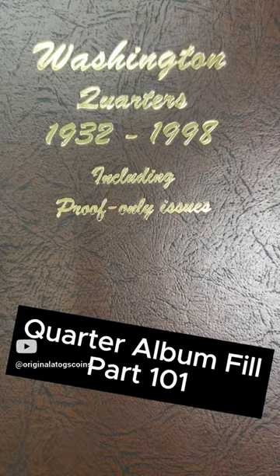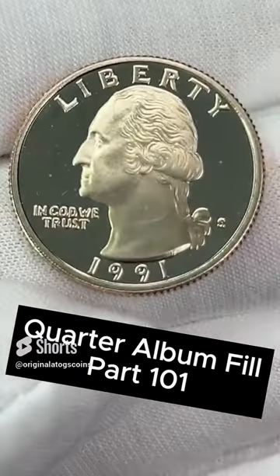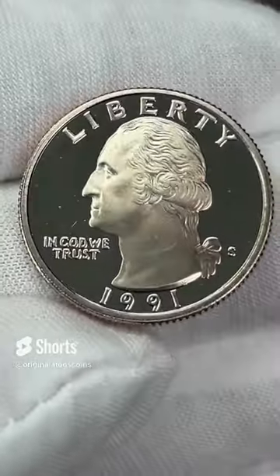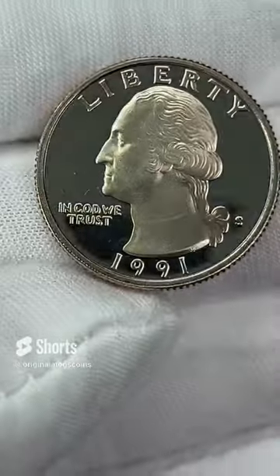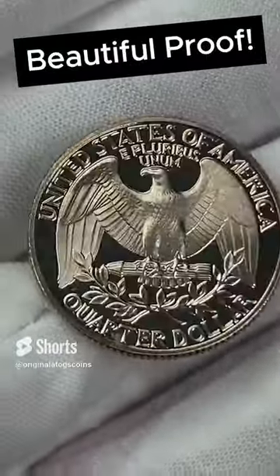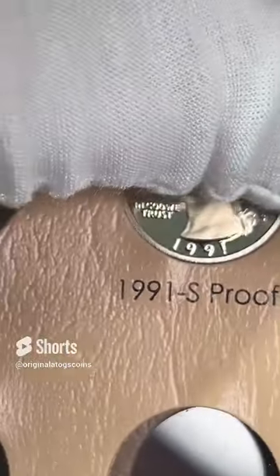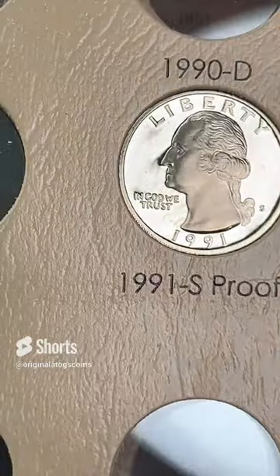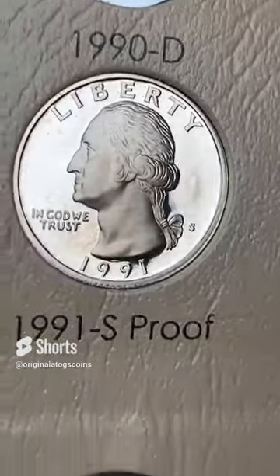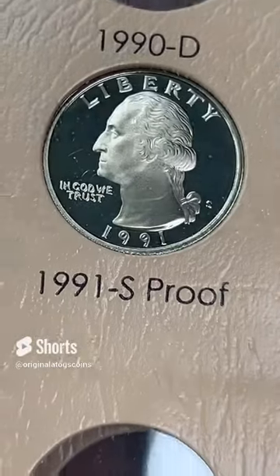I'm not rich. Today on Quarter Album Fill, we have a 1991 proof deep cameo quarter to go on the album — another one I picked up at the coin show. Another beautiful coin. Let's pump this in. And this is another spot filled with another beautiful proof. And if you haven't seen episode 100, do make sure you go watch that one — got something special going on in that one.